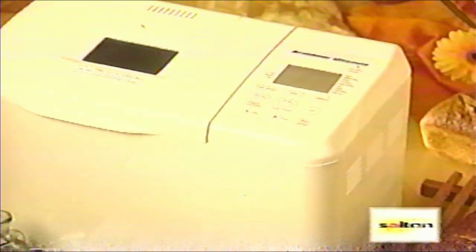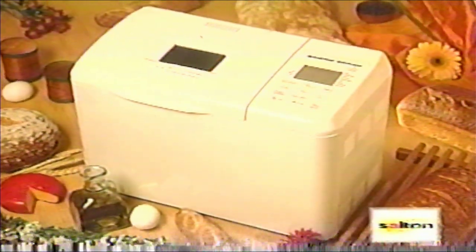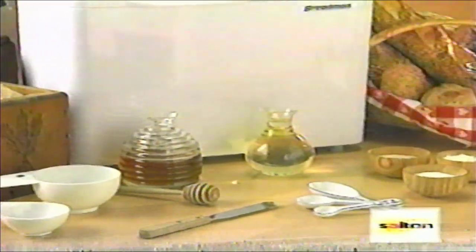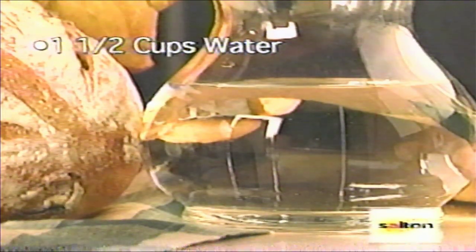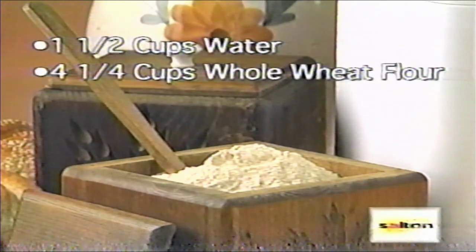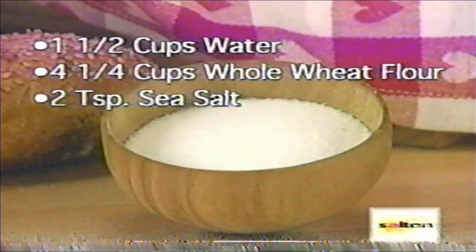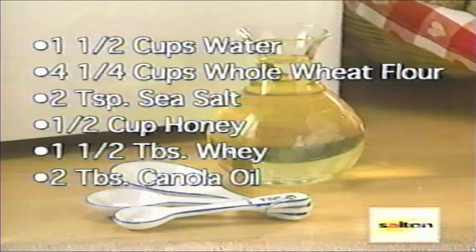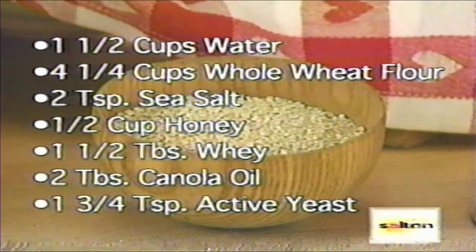In this section, we will focus on a bread that is healthful and tastes great. We will be making an extra large, two-pound loaf of honey whole wheat. It is best to lay out all your ingredients in front of you before you start to assemble them. You will need one and one-half cups of water, four and one-quarter cups of 100% whole wheat bread flour, two teaspoons of sea salt, one-half cup of honey, one and a half tablespoons whey, two tablespoons of canola oil, and one and three-fourths teaspoons of active yeast.